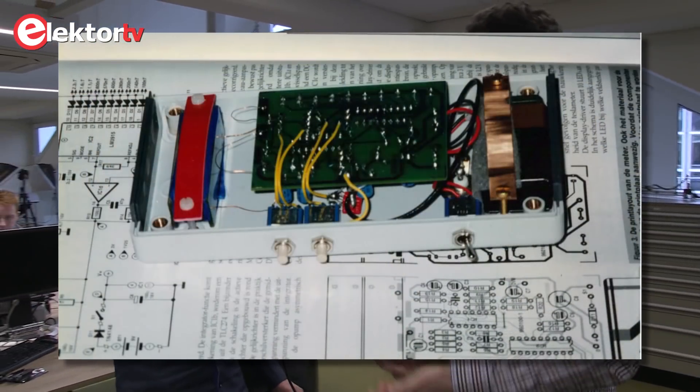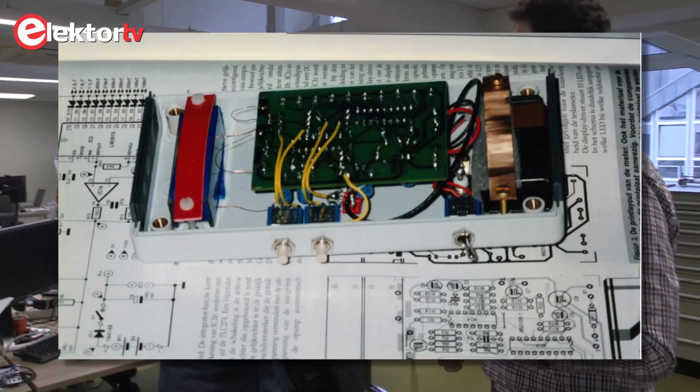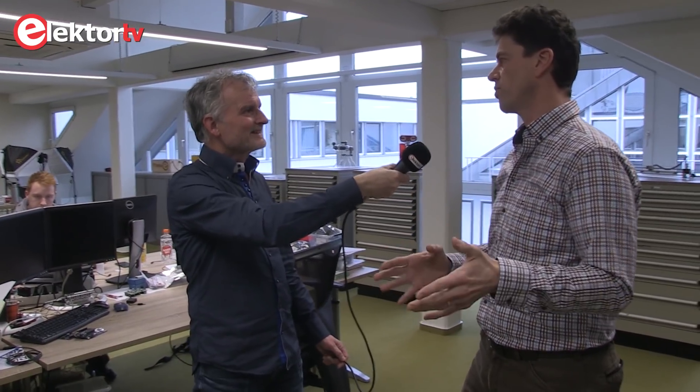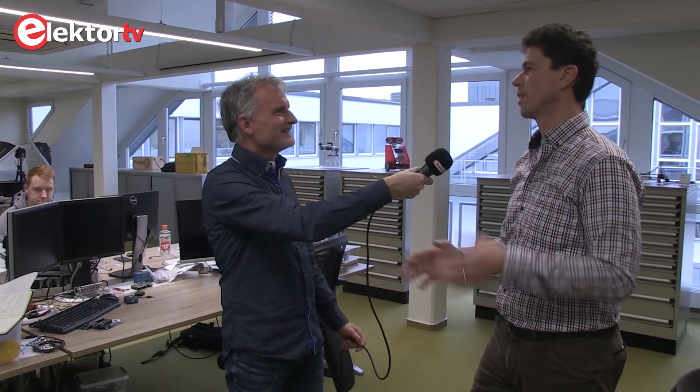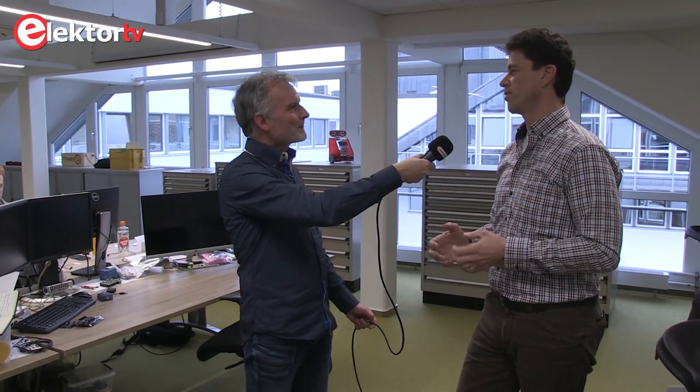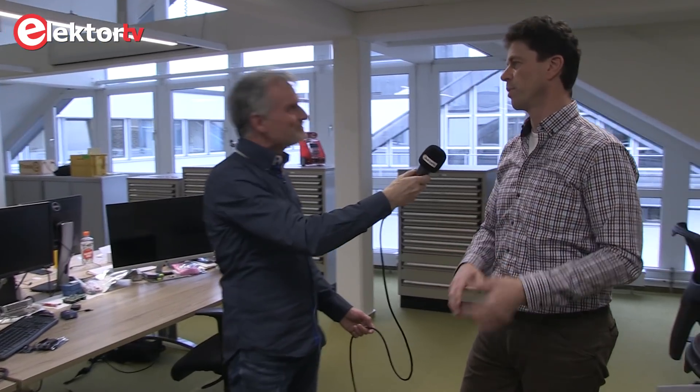The host asks about significant hardware modifications. Mark explains the principle remained the same, but at the time he didn't have the correct wire diameter in the lab, so he used wire of another diameter. This changed the self-inductance of the coil, requiring him to recalculate and adjust other components to keep more or less the same measurement range as the original design.